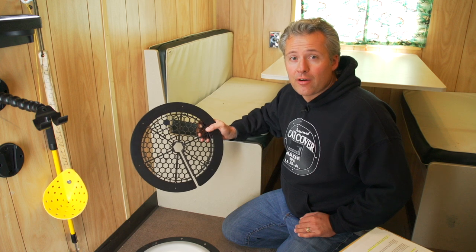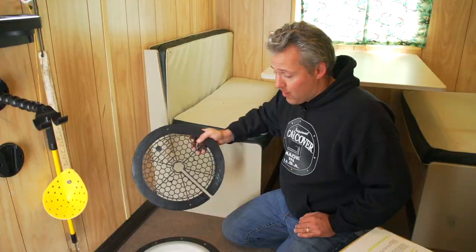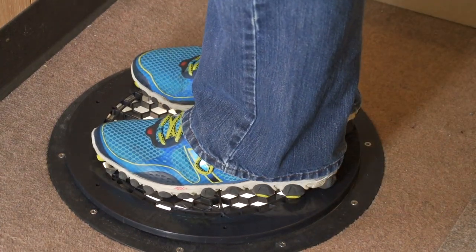The new Catch Cover safety cover prevents children and valuables like cell phones and eyeglasses from falling down an open ice hole. The safety cover is injection molded with a honeycomb design for maximum strength.